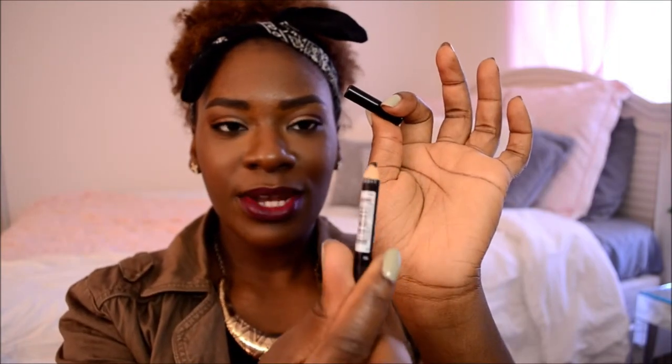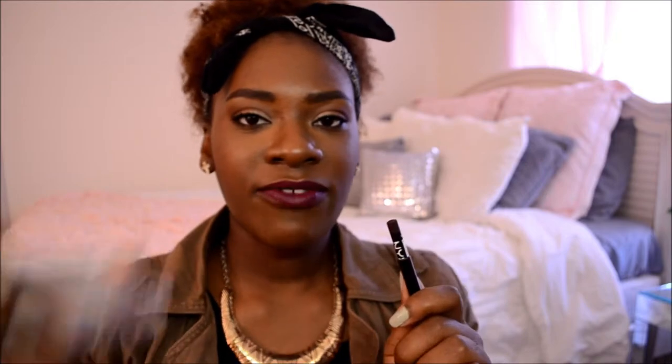I also use the NYX Brow Pencil in 903 Dark Brown to shape my brows. I shape with this pencil first and then fill them in with the Wet n Wild brow powder — the two work really well together. If you're a brunette, this is a really nice color option for your brows. It's about two to three dollars at Ulta or Target.